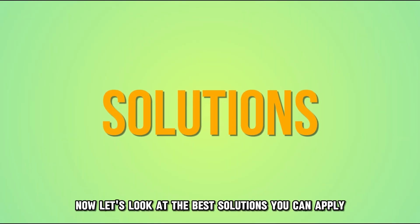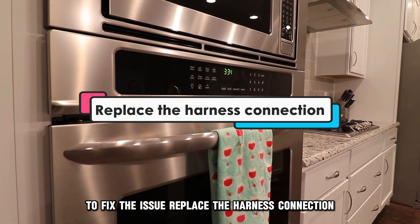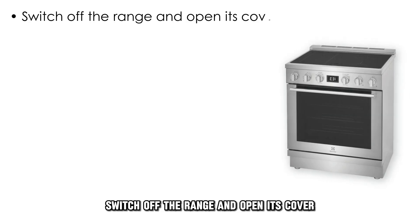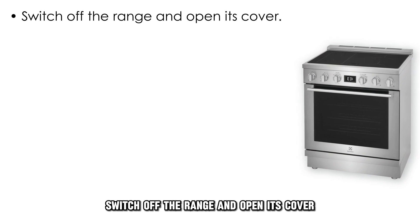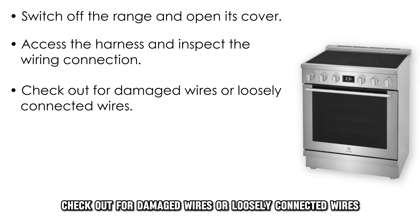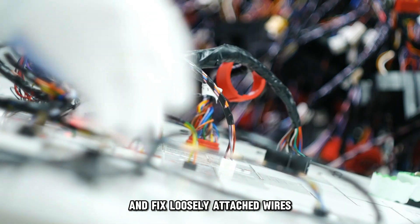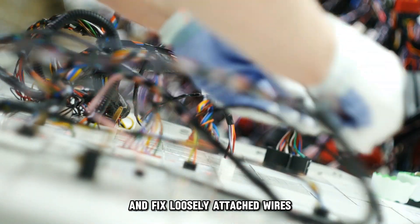Let's look at the best solutions you can apply to fix the issue. Replace the harness connection: switch off the range and open its cover, access the harness and inspect the wiring connection. Check for damaged wires or loosely connected wires, replace all defective wires, and fix loosely attached wires.